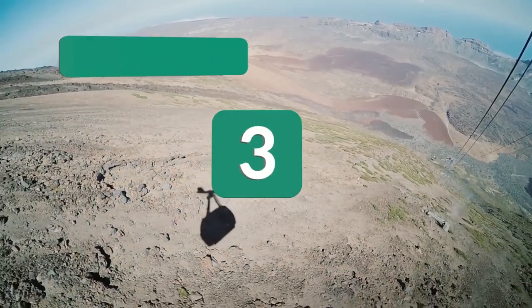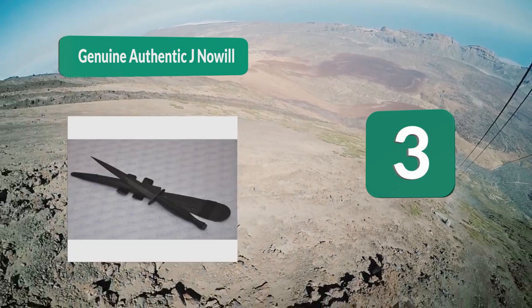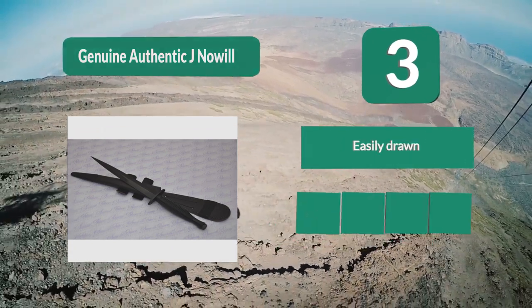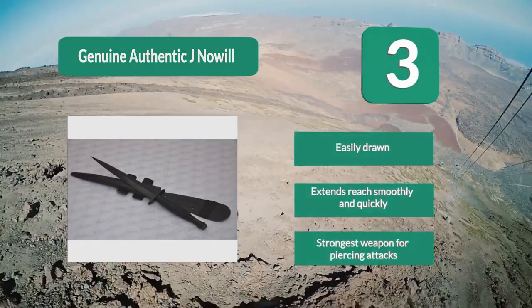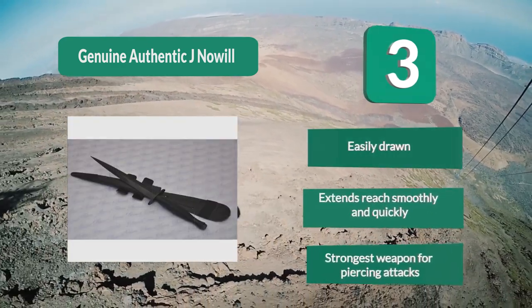Number 3: Genuine Fairbairn-Sykes. Fairbairn and Sykes first developed this style of knife for their own use while serving in the Shanghai Municipal Police. The blade is a stiletto-style dagger, the standard being 7 inches in length with a 4-inch handle. It is the most adept weapon for close-quarters use — easily drawn, extends reach smoothly and quickly, and is the strongest weapon for piercing attacks.